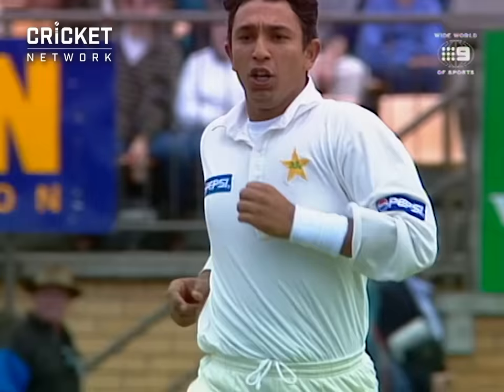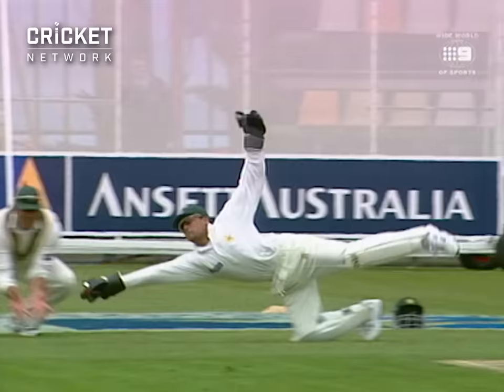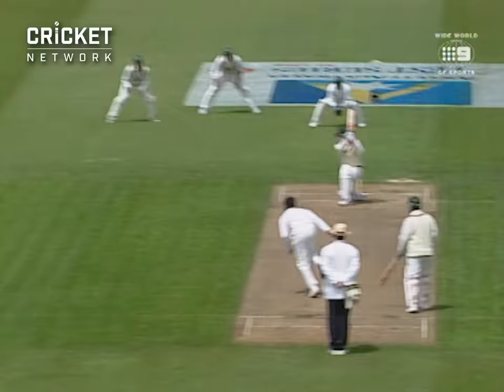That's got him. Beautifully taken — Moen Khan takes that right-handed. What a lovely catch. So young Mahmood has struck. The ball before was a good one, it surprised Blewett. That was a perfect line — it had Blewett stretching a little bit. And what a good catch.